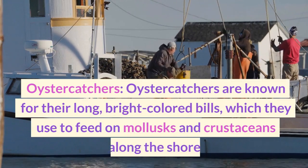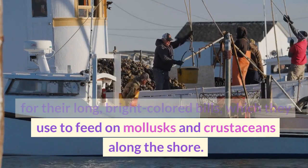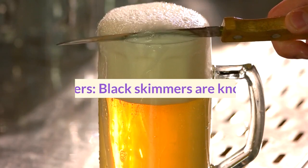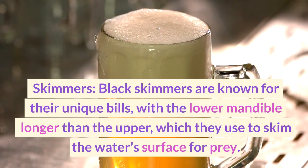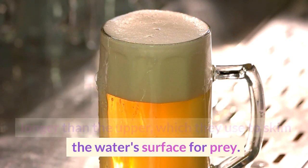Oystercatchers are known for their long, bright-colored bills, which they use to feed on mollusks and crustaceans along the shore. Black skimmers are known for their unique bills, with the lower mandible longer than the upper, which they use to skim the water's surface for prey.